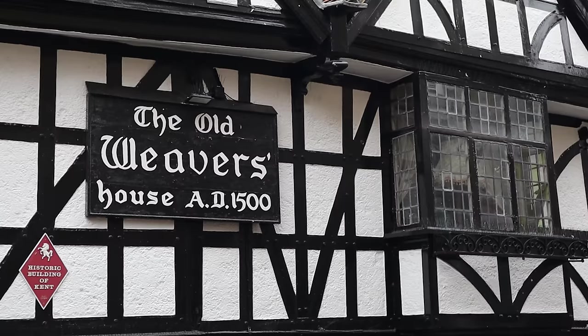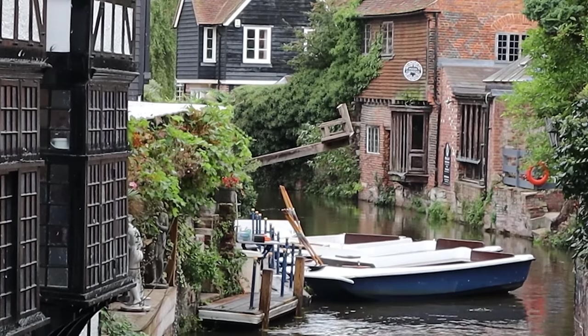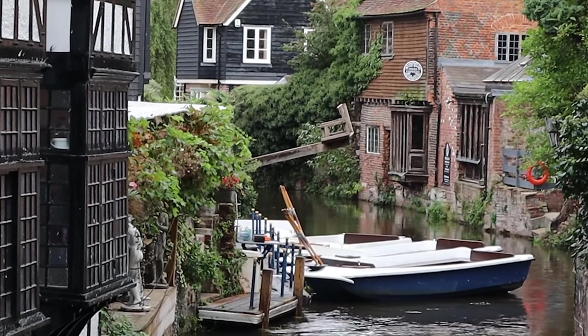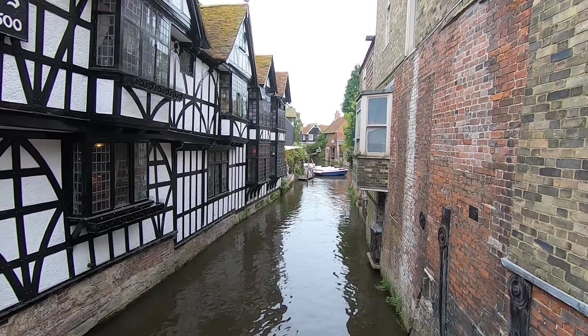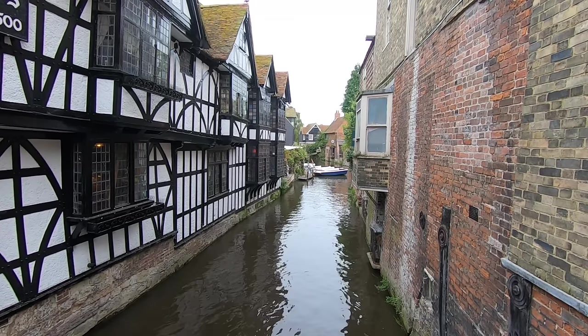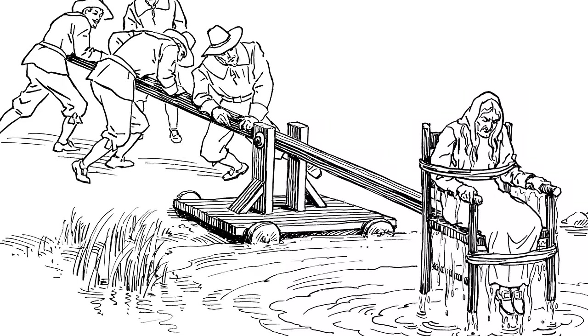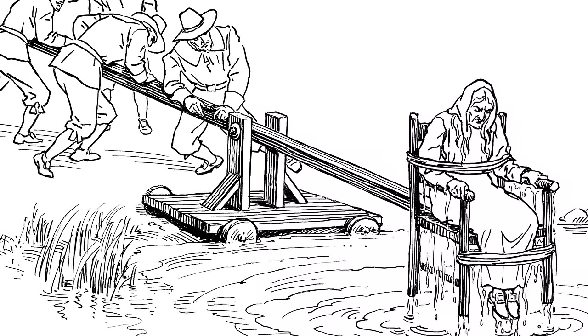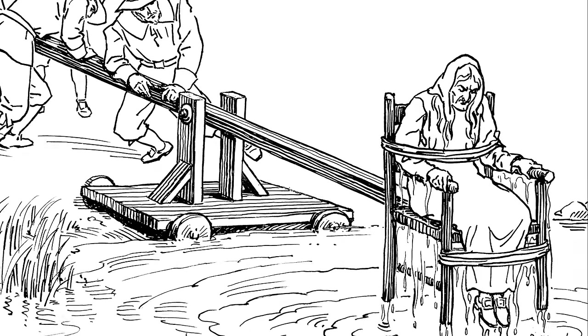Believed to date back to the 14th century, even though the sign says 1500, most of the current building is from a reconstruction in the 16th century. At the rear of the house is a medieval ducking stool jutting out over the river. This ducking stool was historically used as a method of punishing people and it may well have included witches — dunked under the water and held for several minutes. If she didn't drown she was proved a witch; if she drowned, well, her name was cleared.